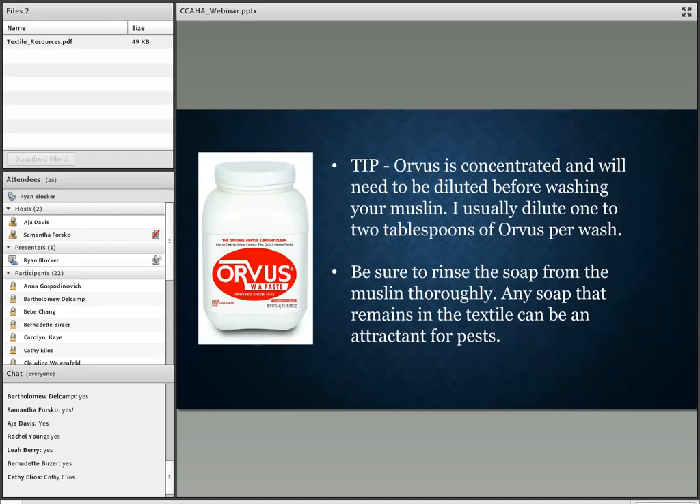Orvis paste can be found on sites like Amazon or in local quilt shops. It's a common mild soap used by quilters, but it is concentrated and needs to be diluted before washing your muslin. I usually dilute one to two tablespoons of Orvis per wash in a washing machine. You want to make sure you rinse all of the soap from the muslin thoroughly — usually about two rinses in water — because any soap that remains can be an attractant for pests.